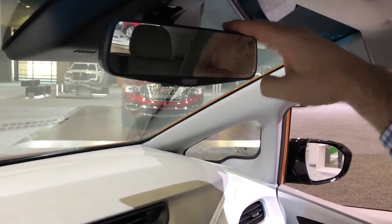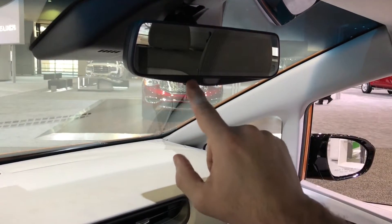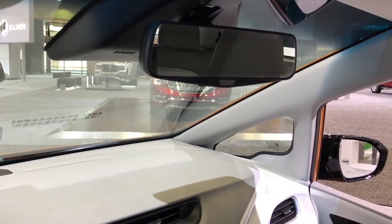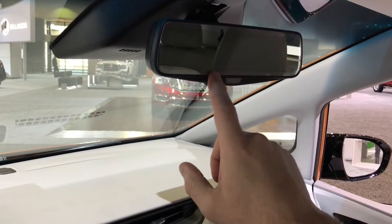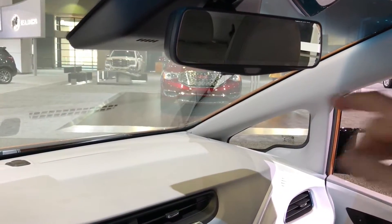The other cool thing they built into this is something you'll see in some of the sportier models. It's not turned on so you can't see it right now, but the rear-view mirror actually works in conjunction with the rear camera. The view from the rear camera is going to show up right here, so you don't have to worry about the sight lines looking behind you.